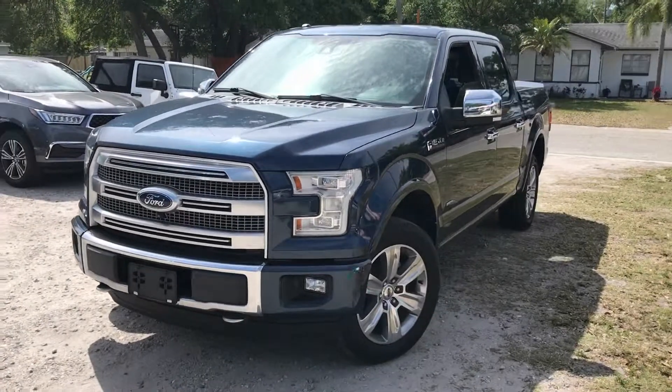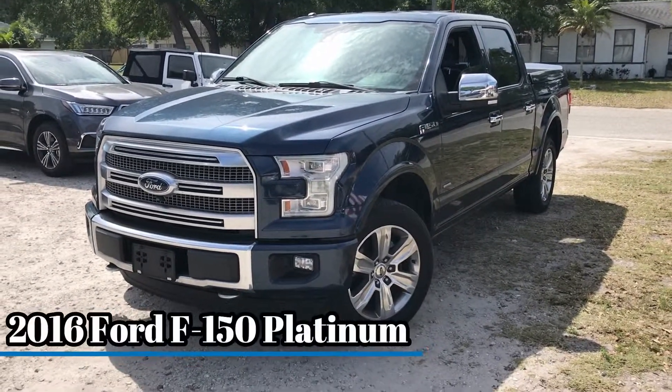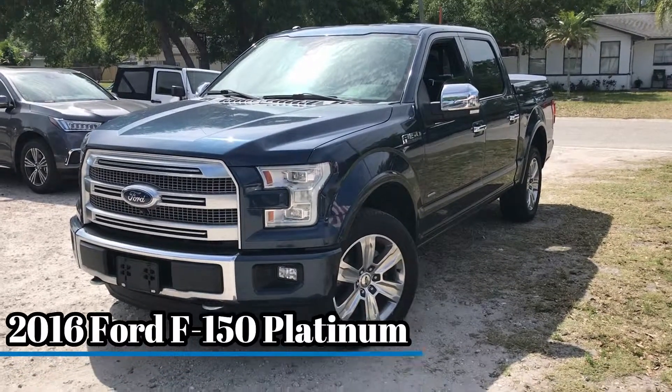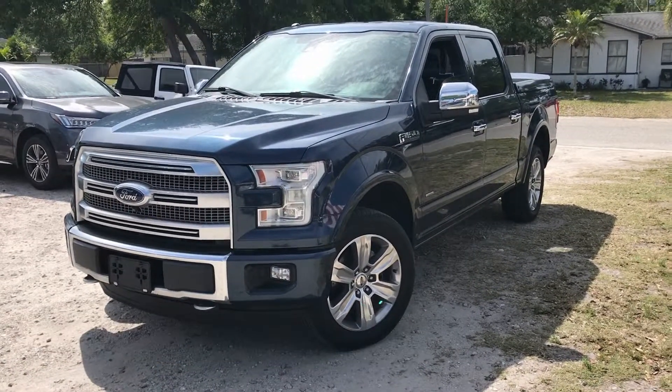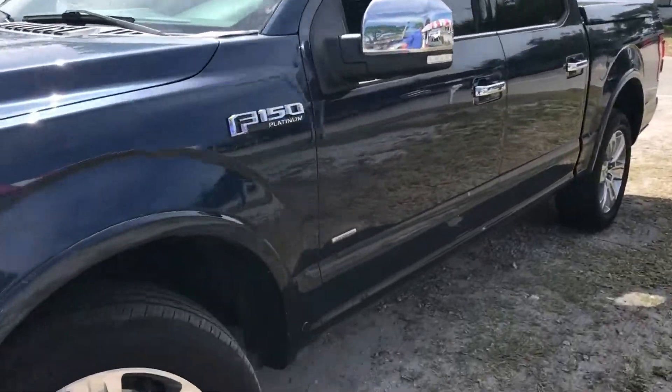Hello everybody, this is CJ Wilson of Perkins Chrysler Jeep Dodge Ram in beautiful Bradenton, Florida. I just took in this 2016 Ford F-150 Platinum. This one has got all the toys on it — it's four-wheel drive and it is the 3.5-liter EcoBoost, which is the preferred engine.